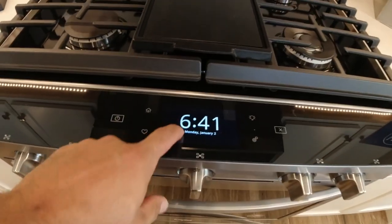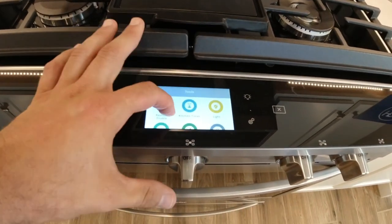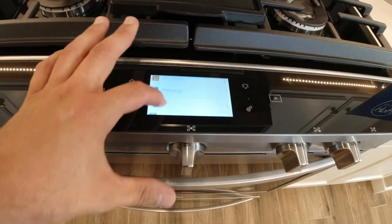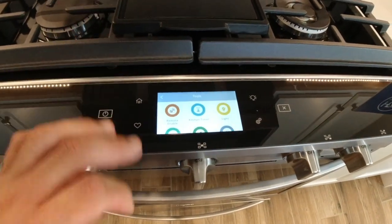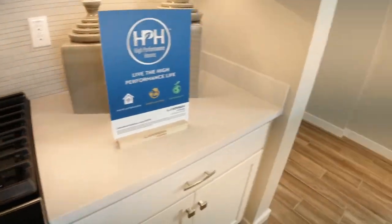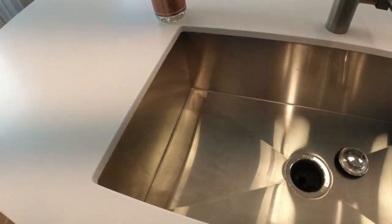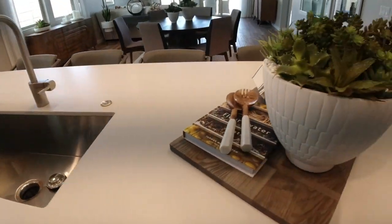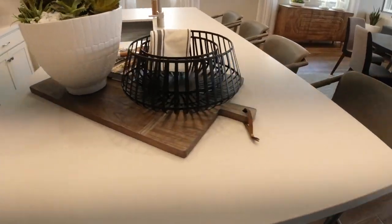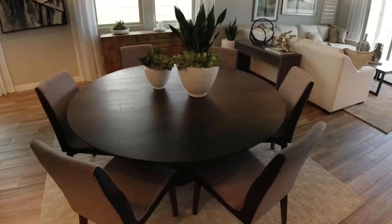Gas range — you can see your recipes on the display there. And here is your sink. Look how big this sink is — you could wash a small animal in there, maybe a javelina. Nice countertops. Round tables are now coming back, and you're seeing a lot of those in these models.